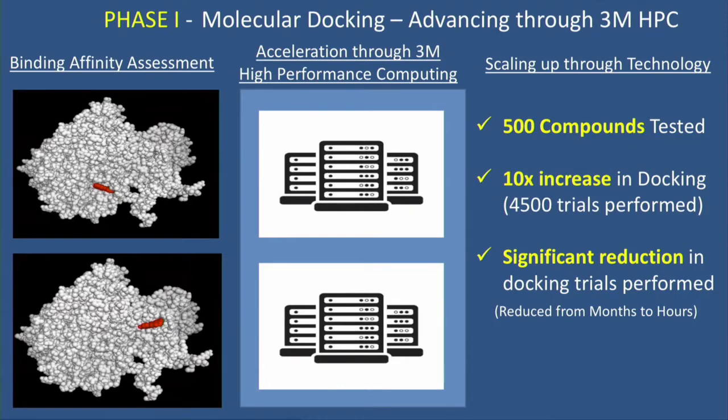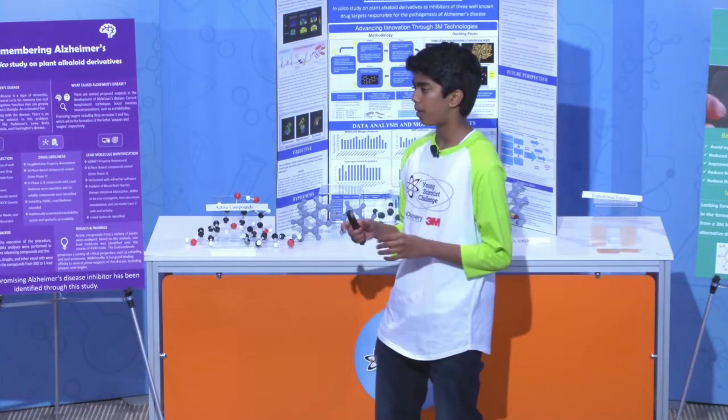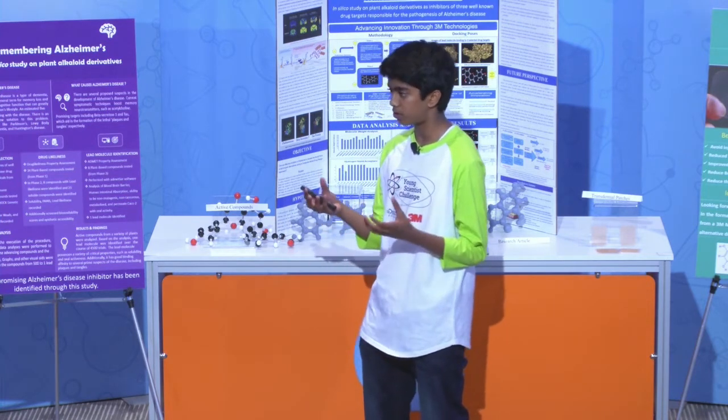I divided my research framework into four parts: phase one, phase two, phase three, and lead molecule declaration. In phase one, I performed an industry standard technique called molecular docking, which can be used to predict the binding energies of two known 3D structures.